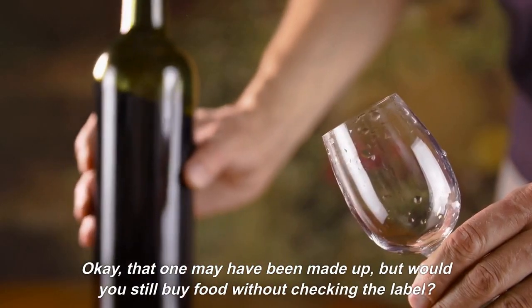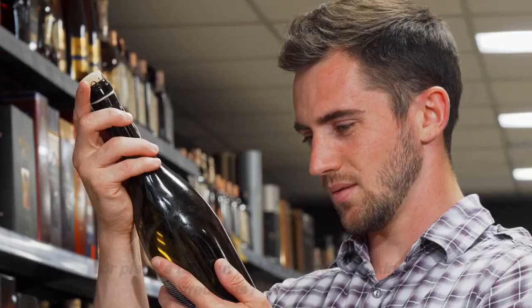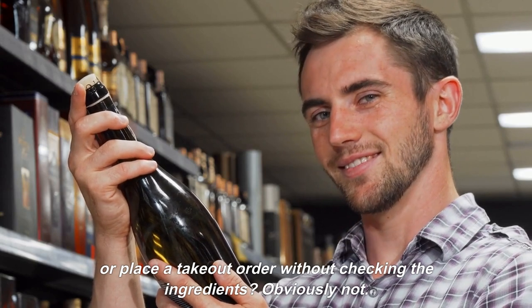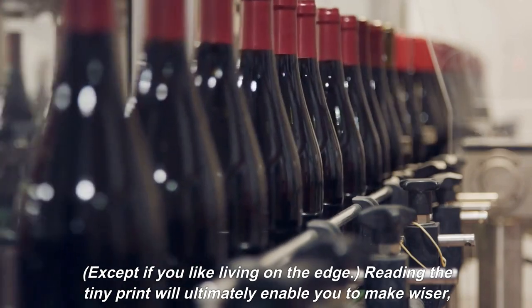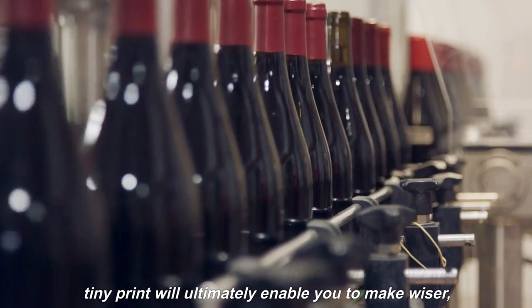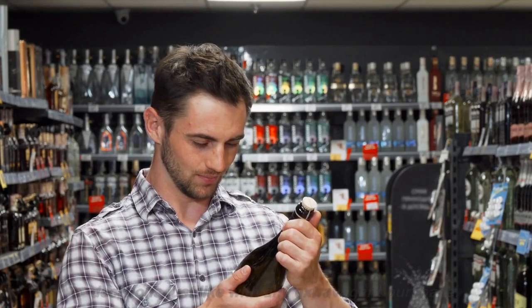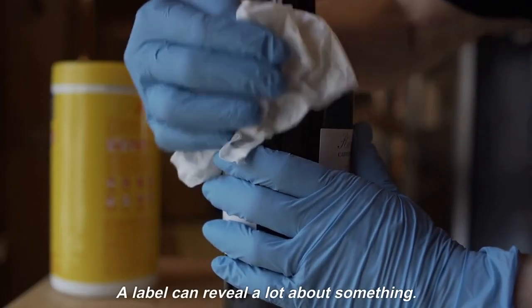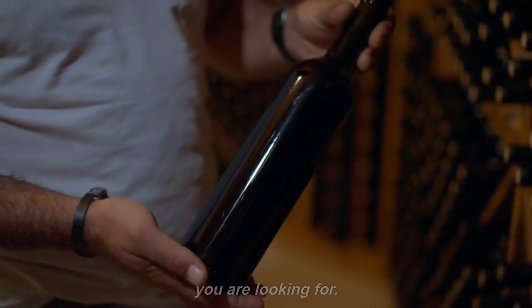That one may have been made up, but would you still buy food without checking the label? Or place a takeout order without checking the ingredients? Obviously not — except if you like living on the edge. Reading the tiny print will ultimately enable you to make wiser decisions, just like with any extravagant purchase. A label can reveal a lot about something, particularly if you are aware of what you are looking for.